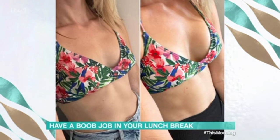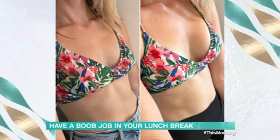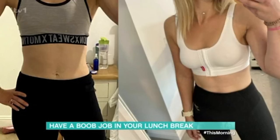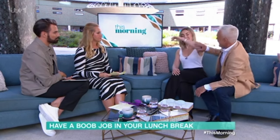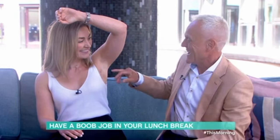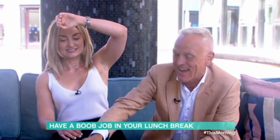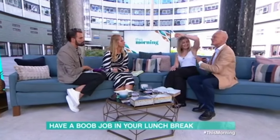This woman received the world's first ever injectable breast implant procedure in the world. The mainstream media are now tagging it — they said 'have a boob job in your lunch break.' The UK is leading this procedure. She went from a B cup size to a C cup in 15 minutes.